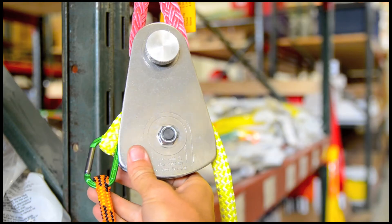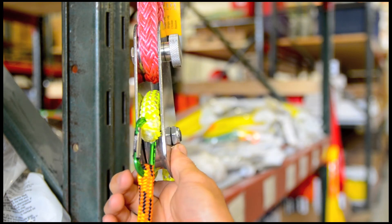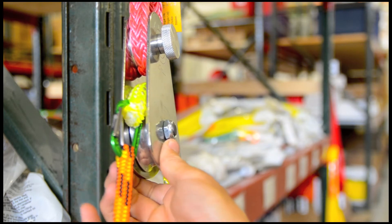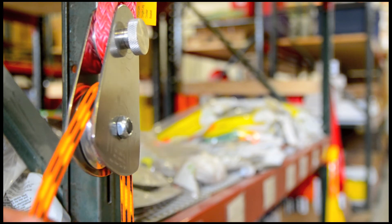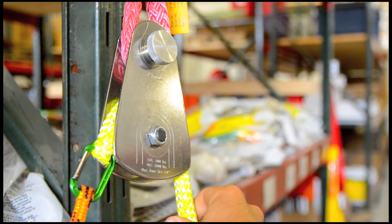We decided to use a CMI 5/8s block for this demo because the cheek plates are very thin and skinny compared to other blocks on the market which have much wider cheek plates. So this shows you a very good example of how a skinny block can work very well to pass this rope through. The newer, bigger blocks will work even better.